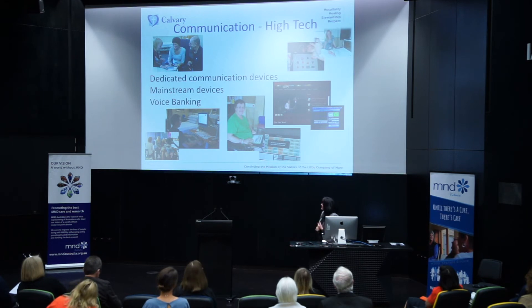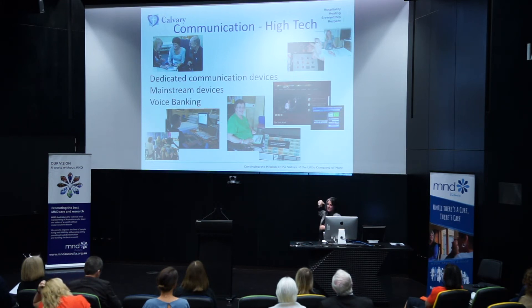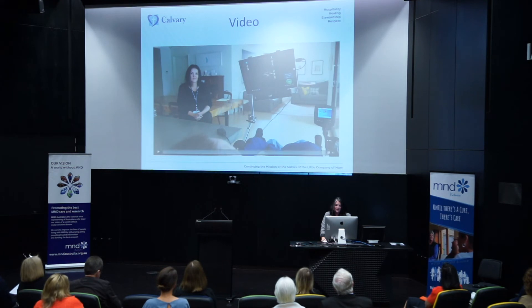We have dedicated communication devices — things built specifically for communication, like LightWriters, where you type in and it speaks out. We have mainstream devices like iPads that can have communication apps added to them. We have adaptive mouse controls that enable people to use their computers without hand function, communication apps, and eye gaze communication boards. There's also the Neuronode, which is a switch that uses muscle potentials, and we're working with a team developing a brain-controlled switch. There are some exciting opportunities that come from being part of a team like Bethlehem.